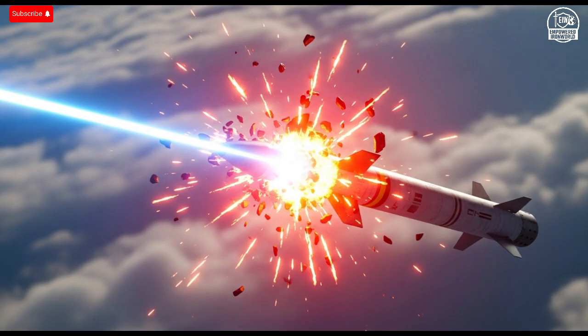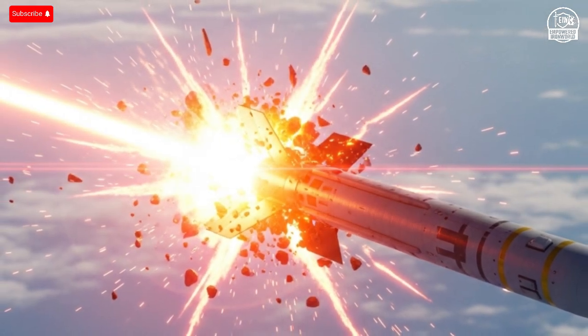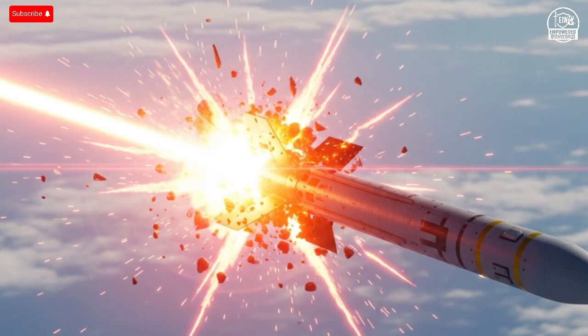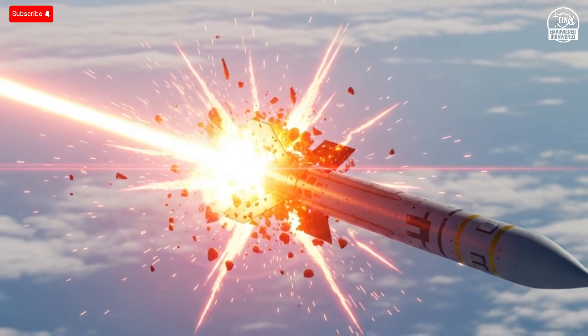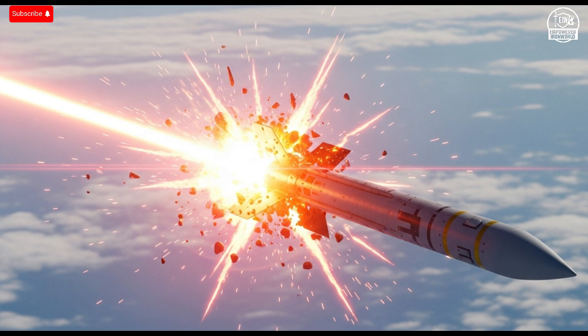Inside, the Iron Beam is where the magic happens. The interior control hub looks more like a futuristic command center than a weapon. Operators sit in front of multiple digital displays showing radar maps, live tracking feeds, and laser readiness indicators. Everything is controlled through AI-assisted software that can identify, calculate, and engage a target faster than any human could. Once a threat is detected, the system automatically determines the best angle, focus, and duration of the laser pulse. Within milliseconds, it locks on and fires.